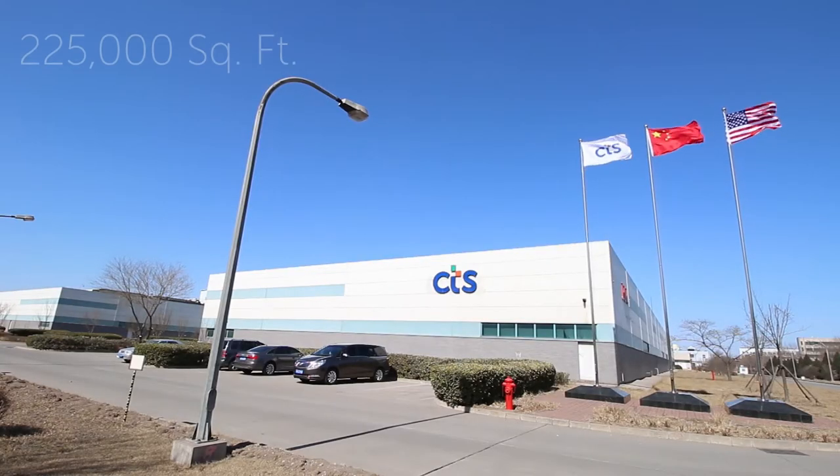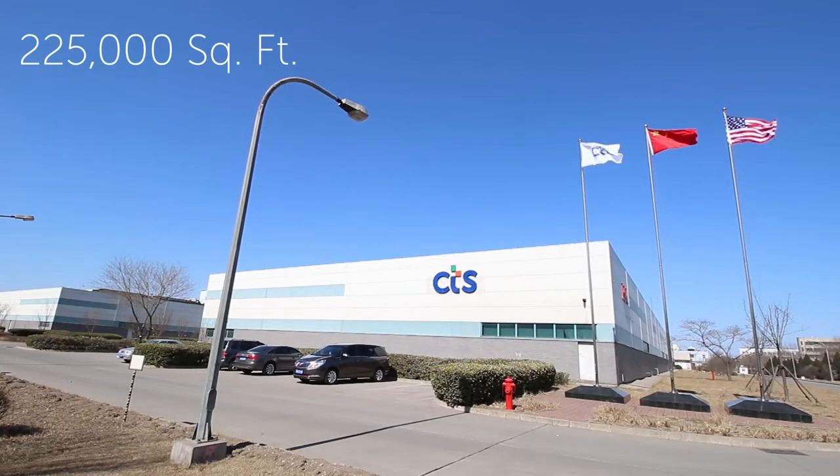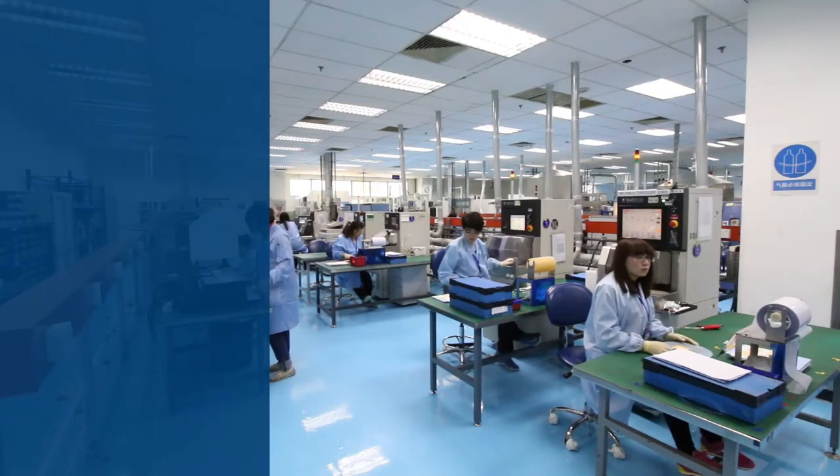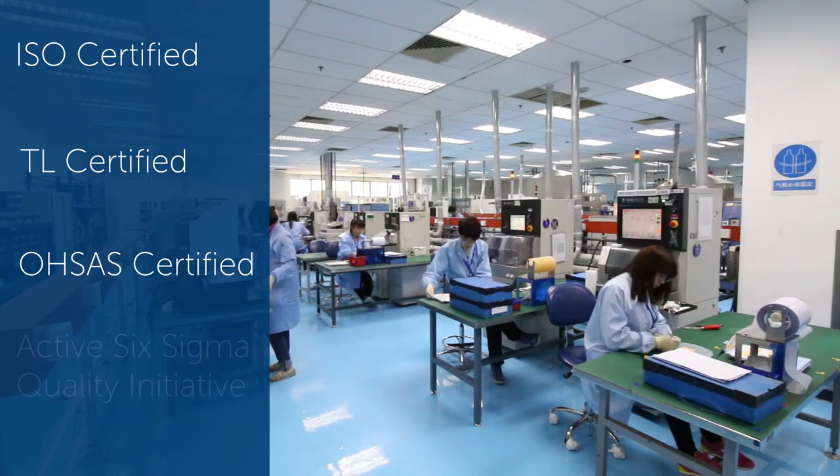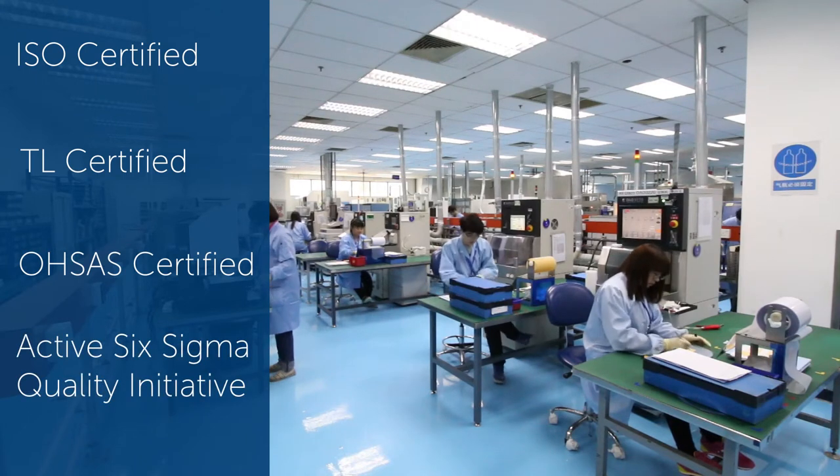CTS's T-Engine facility is a 225,000 square foot facility for high volume processing of piezoelectric and RF components. The facility is ISO, TL, and OHSAS certified and has an active Six Sigma quality initiative.